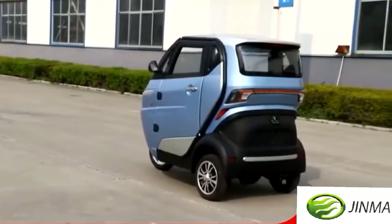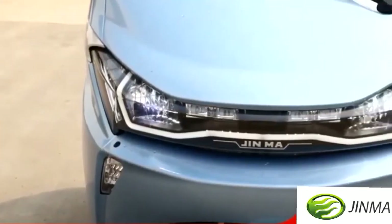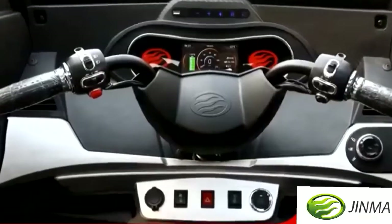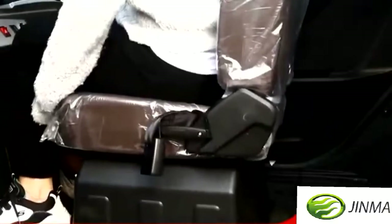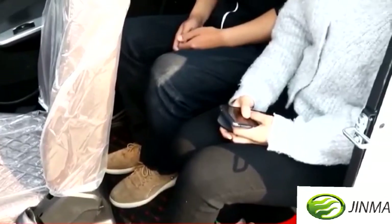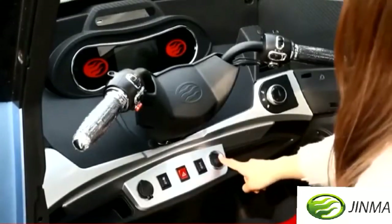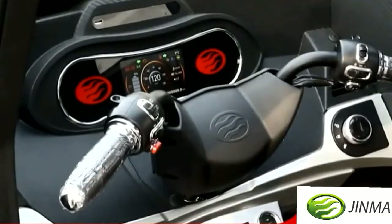Runhorse J1 electric tricycle with EECL2E certificate is an absolutely lightweight vehicle. It is fully equipped with most modern technologies and combination of colors. It has been designed specially for the Europe market and is made to give a unique, comfortable and safe ride. We position it as a short-distance driving for shopping, daily commute, as family's second or third vehicle.